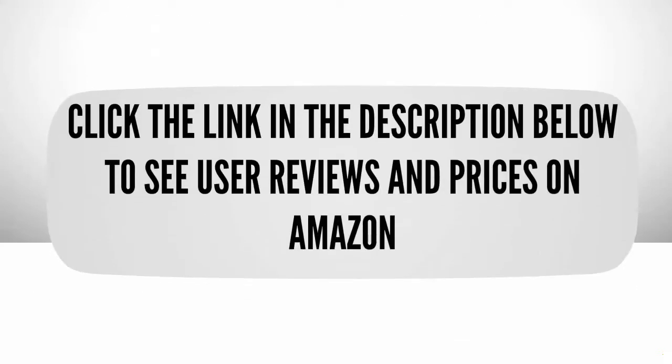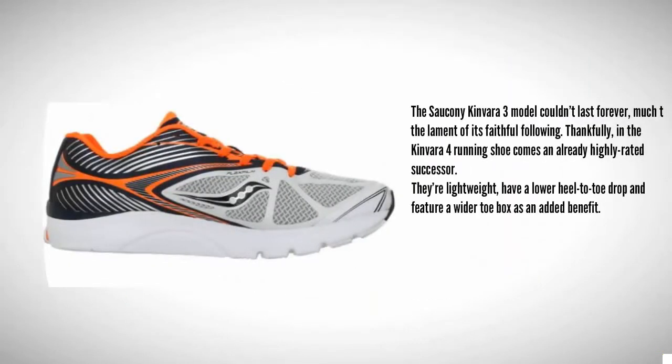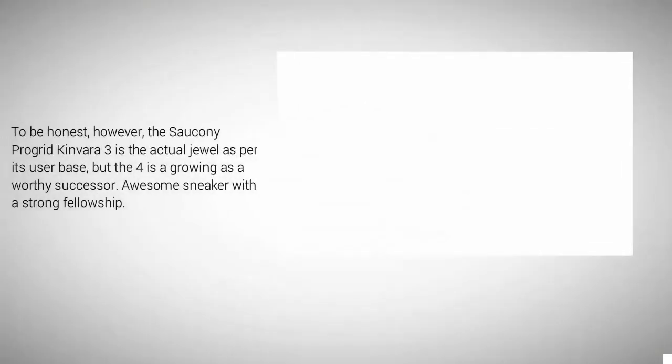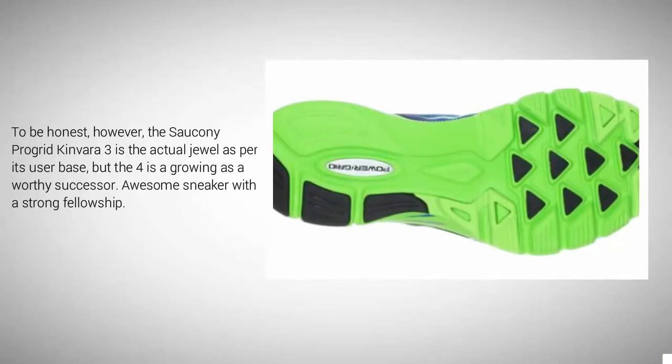Halfway through our list at number 3, the Saucony Kinvara 3 model couldn't last forever, much to the disappointment of its faithful following. Thankfully, the Kinvara 4 comes in as an already highly rated successor. They are lightweight, have a lower heel-to-toe drop, and feature a wider toe box as an added benefit. To be honest, the Saucony Kinvara 3 is the actual jewel as per its user base, but the 4 is growing as a worthy successor — an awesome sneaker with a strong following.